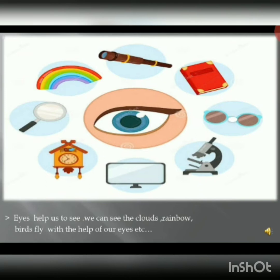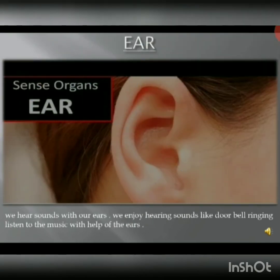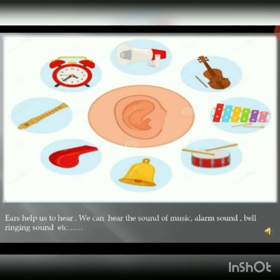The second sense organ is our ear. We hear sound with the help of our ears. We can hear the sound of music, bell ringing, etc. with the help of our ears.